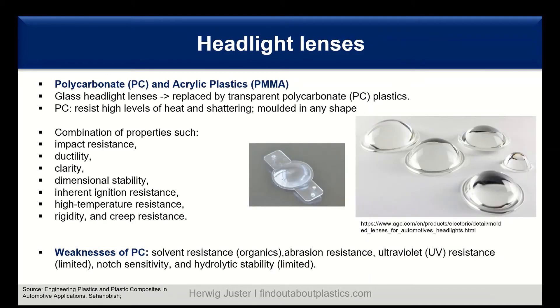For headlight lenses, there are two major amorphous materials: polycarbonate on one hand and acrylic plastic (PMMA) on the other. Classic glass headlight lenses were replaced years ago with polycarbonate. Polycarbonate offers resistance to high heat and shattering and can be molded into several shapes. The molding process is done layer by layer to build up the lens and can take up to 20 minutes for one lens, to avoid in-mold stresses and wrong reflection behavior of the light.